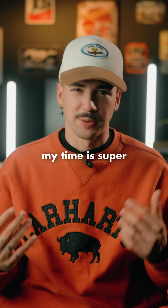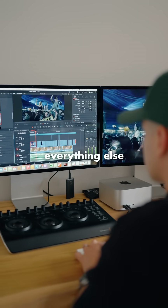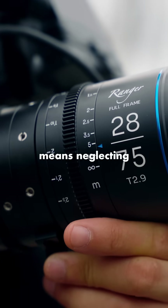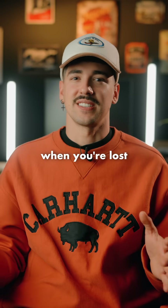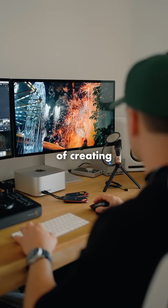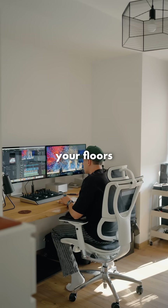As a filmmaker, my time is super limited and I often find myself prioritizing work over everything else. This sometimes means neglecting the cleanliness of my space. And let's face it, when you're lost in the world of creating content, the last thing on your mind is dusting and scrubbing your floors.